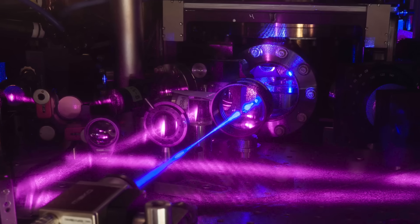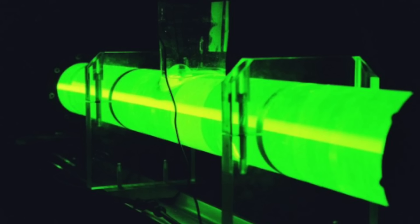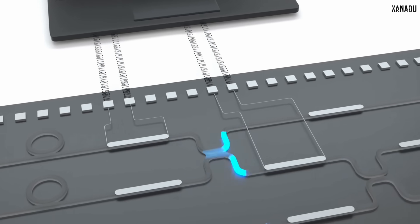Sounds cool, right? But here is the problem. In order to make photonic quantum computers work, we need to generate entangled pairs of photons. Till today, to generate this light and its quantum states, we used bulky optical equipment — huge lasers and many large beam splitters. But we know that everything that is bulky is very hard to scale. And eventually, we want a device which fits in our pocket or on the table, not a computer which occupies the entire lab.